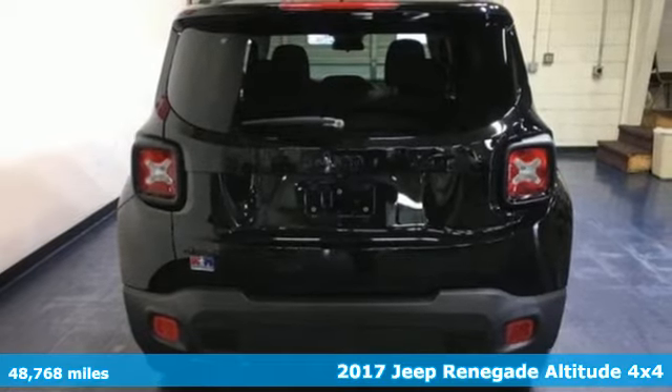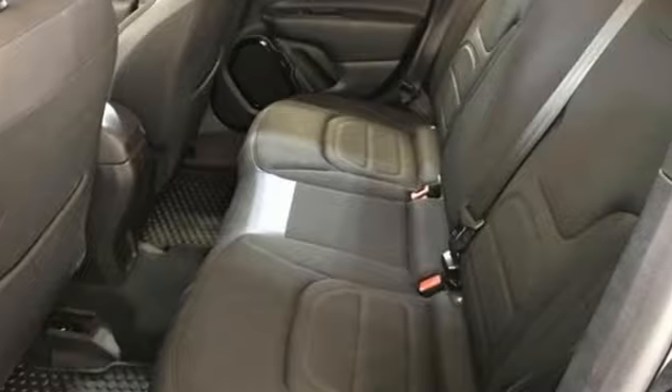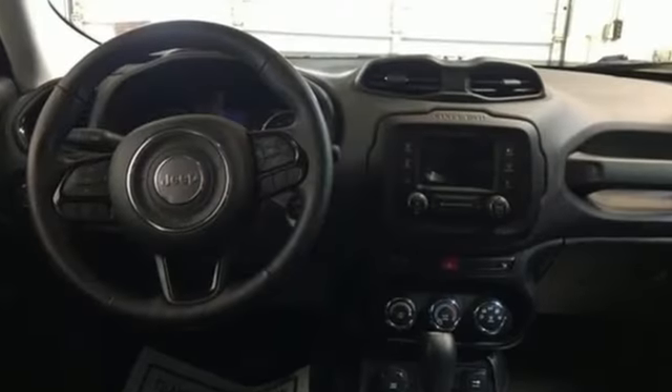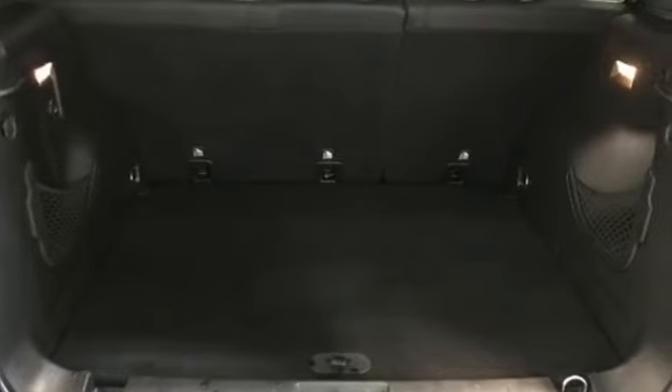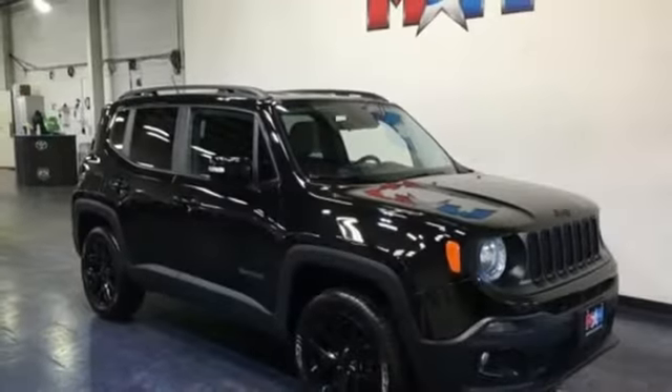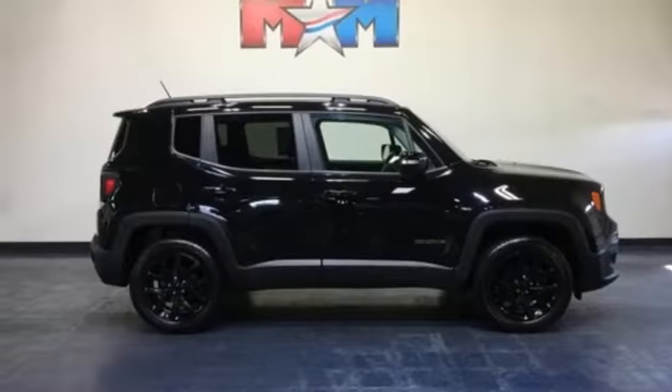It boasts an impressive list of features like these: inline 4-cylinder engine, heated steering wheel, streaming audio, front heated bucket seats, remote engine start, AM-FM satellite radio, aluminum wheels, doors and push-button start proximity key, and automatic transmission.